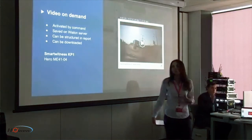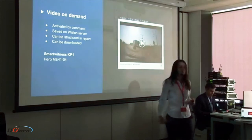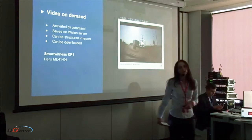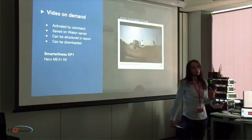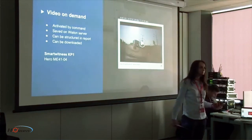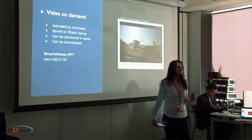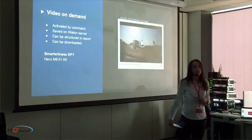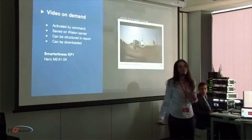Some of you know and work with the SmartWitness KP1 — it's a 3G dashboard cam that is able to transmit short video files to the VLON server, triggered by particular events such as harsh acceleration, harsh braking, or over-speeding. These files are saved on the VLON server and can be displayed in reports and the monitoring panel, and can be downloaded directly from the VLON server.